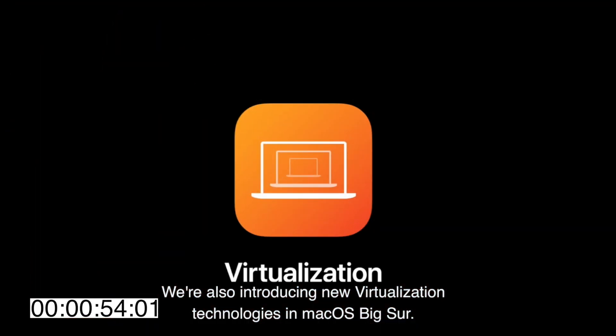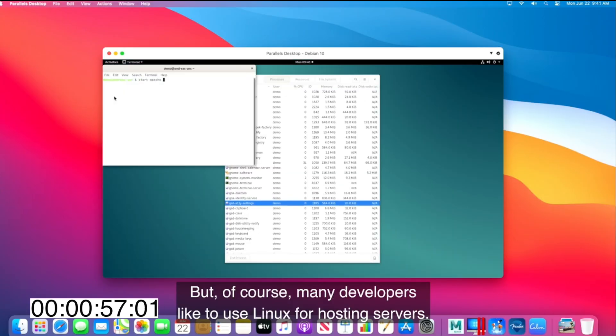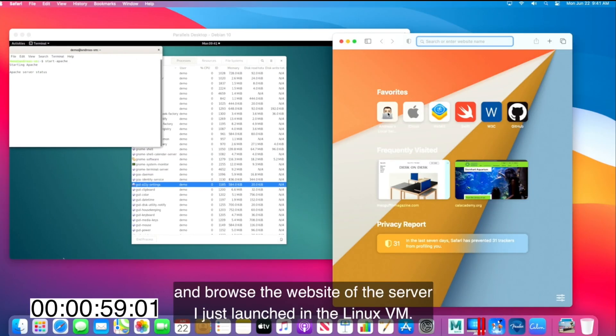Virtualization made an appearance in the presentation, but I'm really not sure because it said nothing specific to Apple Silicon. They showed Linux, but how about Windows?